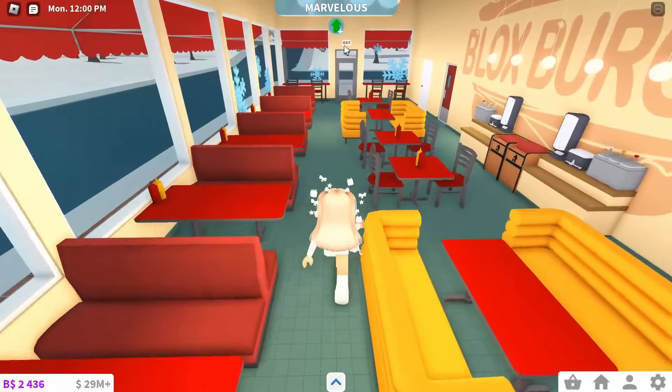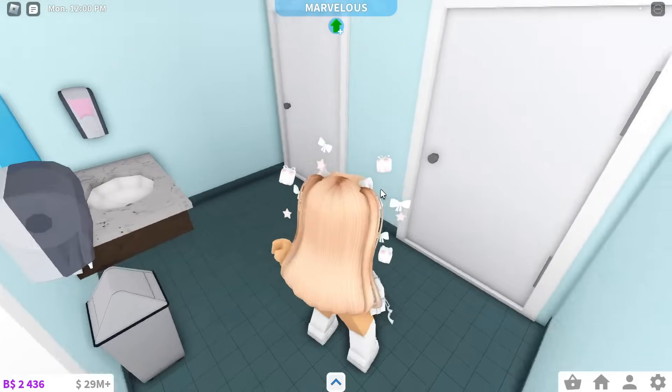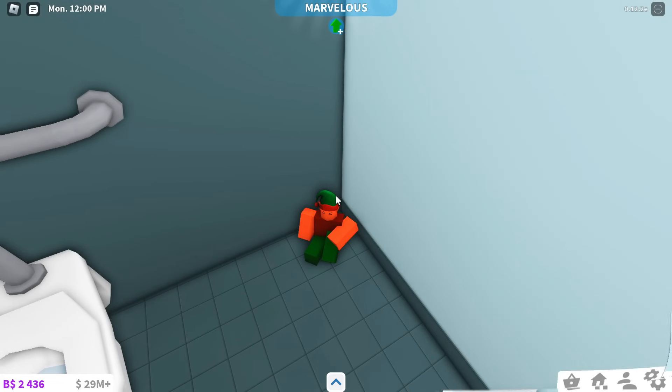Once you're in Blocksburger, you're going to want to go towards the back where we have this door with an exit sign. Then go through this white door to the bathroom, and the stall on the right has the 7th Elf.